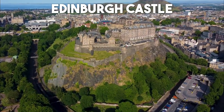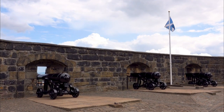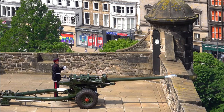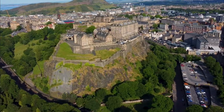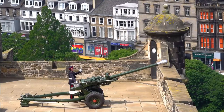Number 1: Edinburgh Castle. Perched atop an imposing volcanic rock, Edinburgh Castle is an iconic landmark that has stood as a symbol of Scotland's rich history for centuries. Explore the remarkable St. Margaret's Chapel, the oldest building in Edinburgh, and marvel at the Scottish Crown Jewels, the oldest regalia in the British Isles.